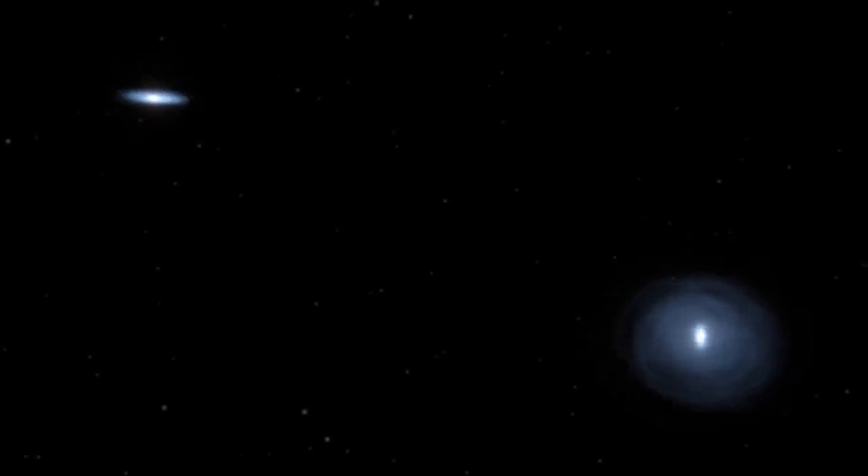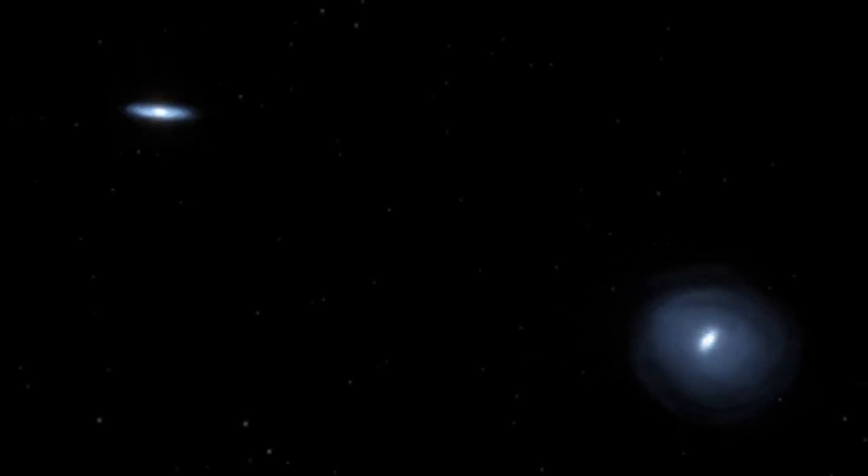With this measurement we've actually been able to show that Andromeda is coming straight at us. But it's going to take four billion years before the Milky Way and Andromeda will merge.